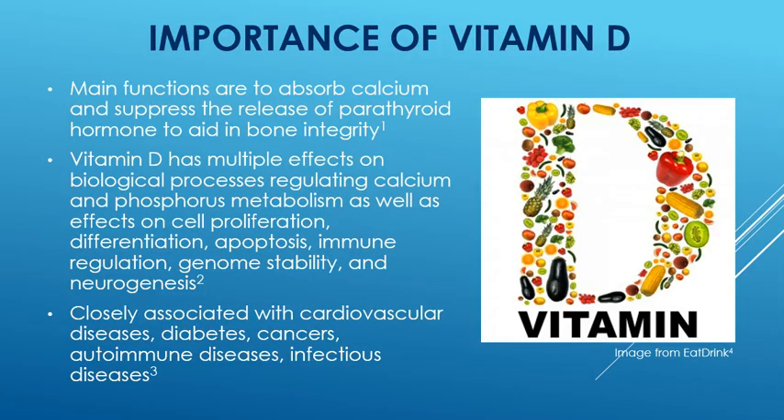The importance of vitamin D. Its main functions are to absorb calcium and suppress the release of parathyroid hormone to aid in bone integrity. Vitamin D has multiple effects on biological processes, regulating calcium and phosphorus metabolism, as well as effects on cell proliferation, apoptosis, immune regulation, differentiation, neurogenesis, and genome stability.